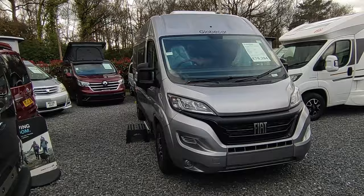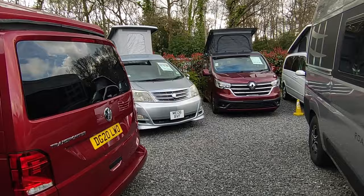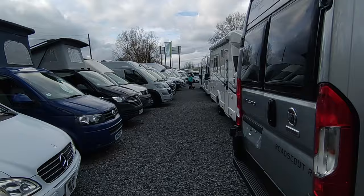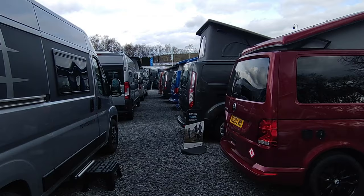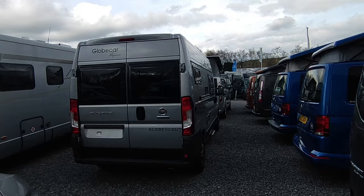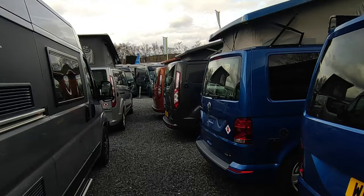Prices aren't crashing on used vans but they are coming down a little bit. When pricing a used motorhome, I look at the price of what the equivalent new one would cost today and work back from there. Now that we can get new ones, used ones have to be a bit cheaper. New van prices aren't going up as badly anymore, so used ones are depreciating slightly, but they're still selling — there's a lot of very desirable stock out there.